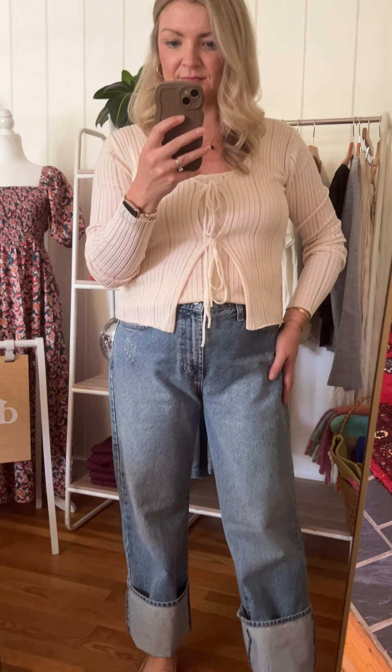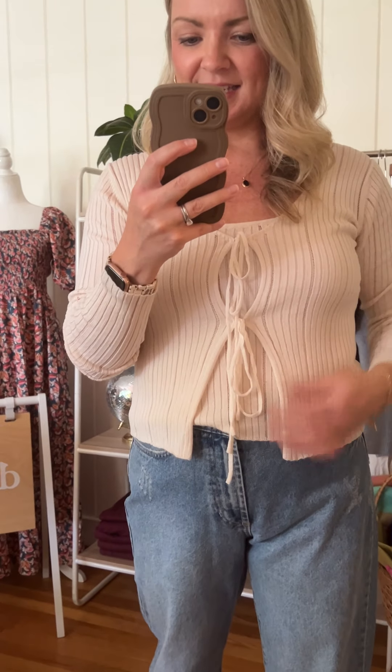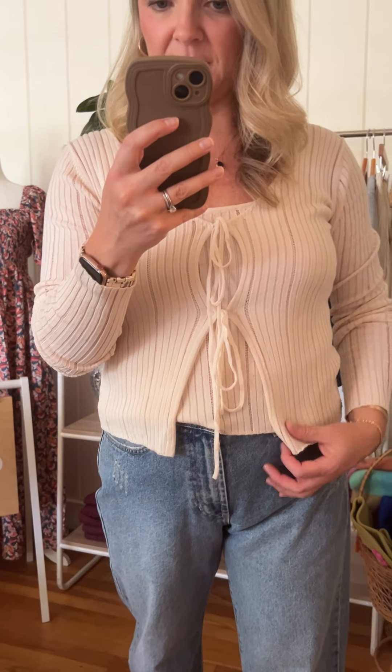This is the Elizabeth cardigan and tank — they are a matching set, though they are sold separately, so you can get one or both, pair them together, or style them separately. Super versatile. It is a really lightweight sweater knit material with some ribbing.